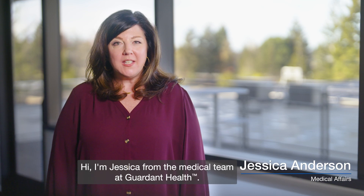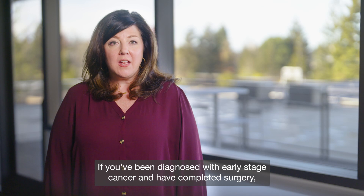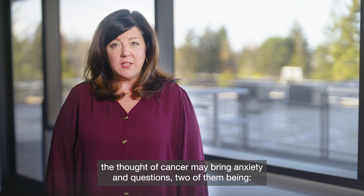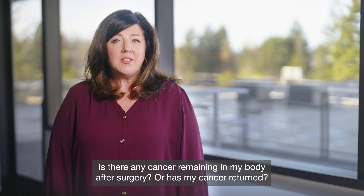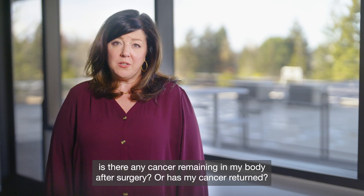Hi, I'm Jessica from the medical team at Gardent Health. If you've been diagnosed with early stage cancer and have completed surgery, the thought of cancer may bring anxiety and questions — two of them being: is there any cancer remaining in my body after surgery, or has my cancer returned?